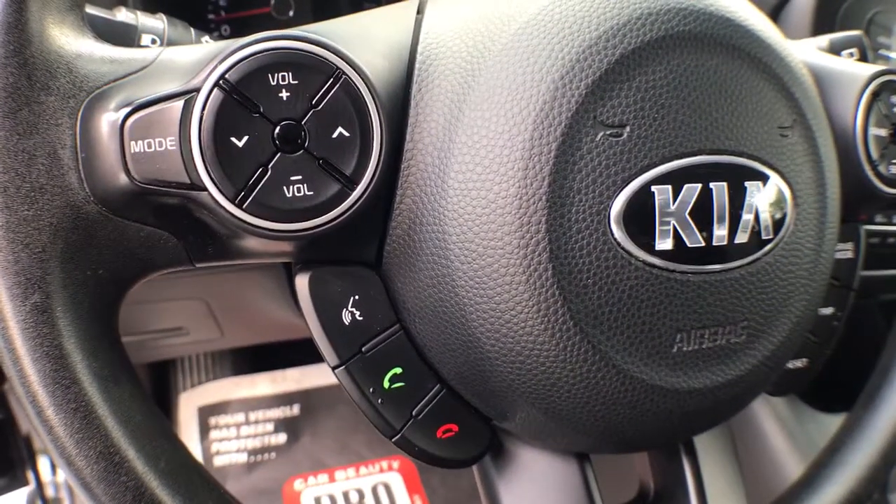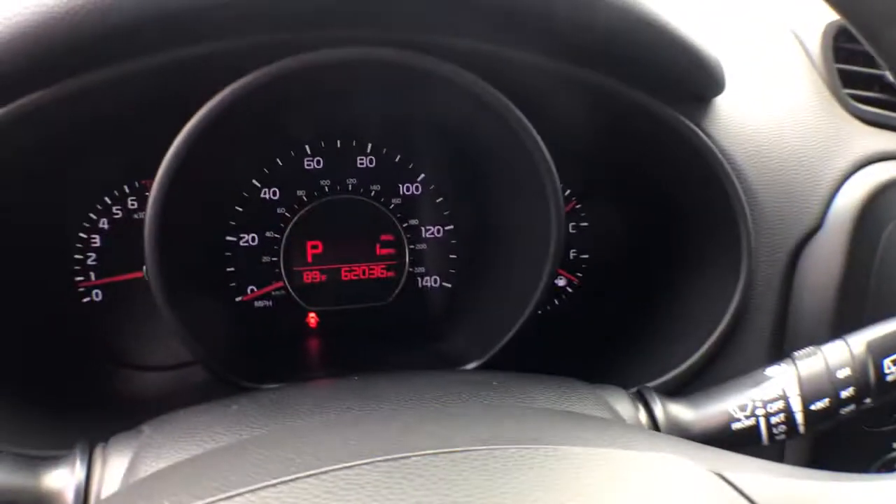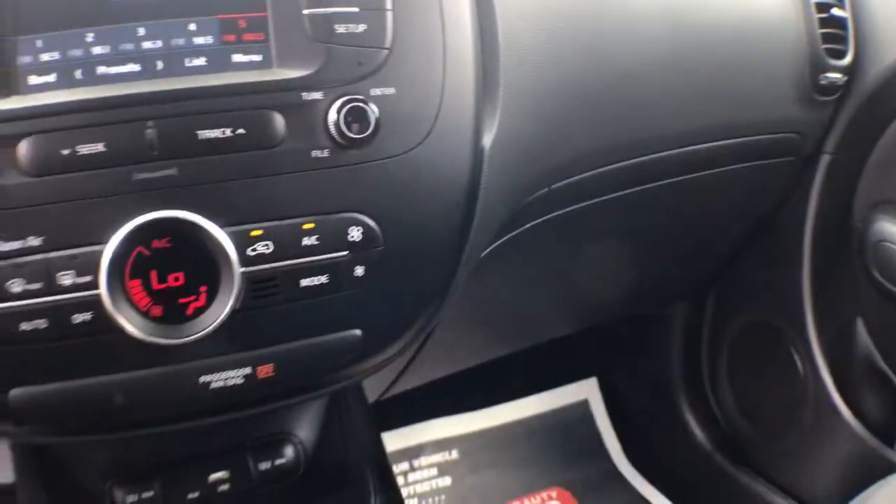Climate control. You want to have fun, but need to be practical. Don't compromise. Get the best of both worlds with a Soul. Our team will give you an outstanding test drive experience. Stop in today.